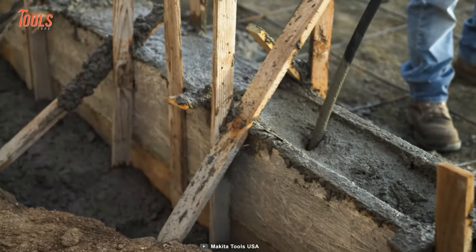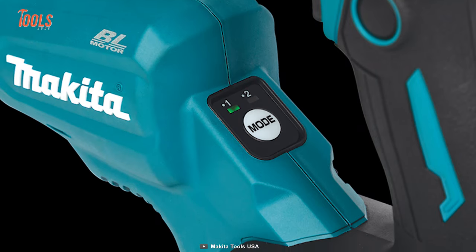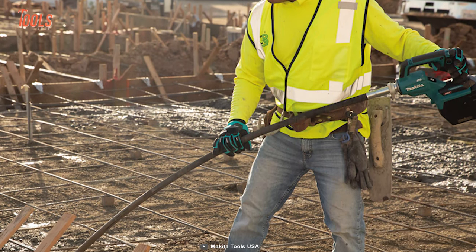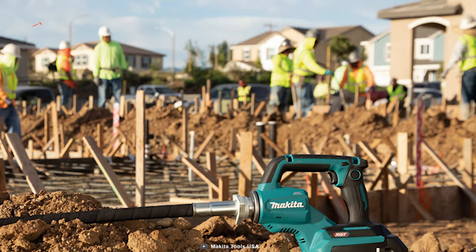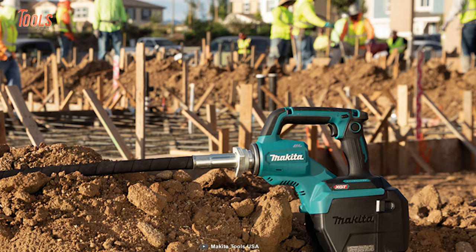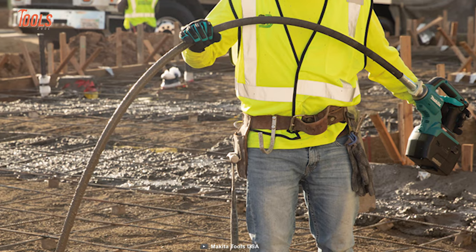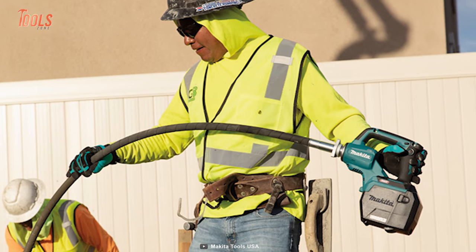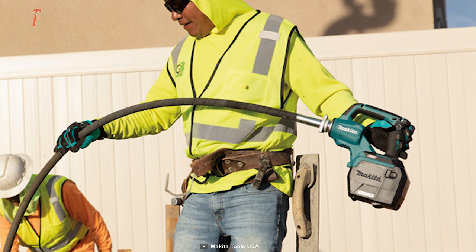These tools also feature two power mode selections, including a normal mode and a power mode, and you'll get up to 60 minutes of runtime for continuous operation. Another important feature of Makita concrete vibrators is their lightweight design, which makes them comfortable to use for extended periods of time. This feature reduces operator fatigue, allowing workers to work longer without feeling tired or uncomfortable.